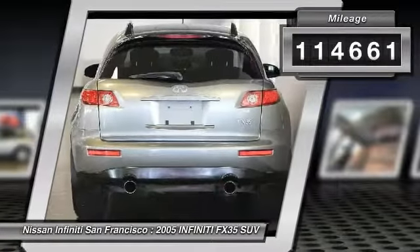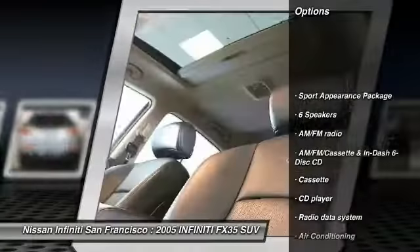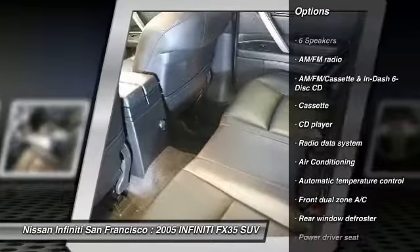Here are some of this vehicle's great options: power passenger seat, traction control, dual airbags, air conditioning, and alloy wheels.